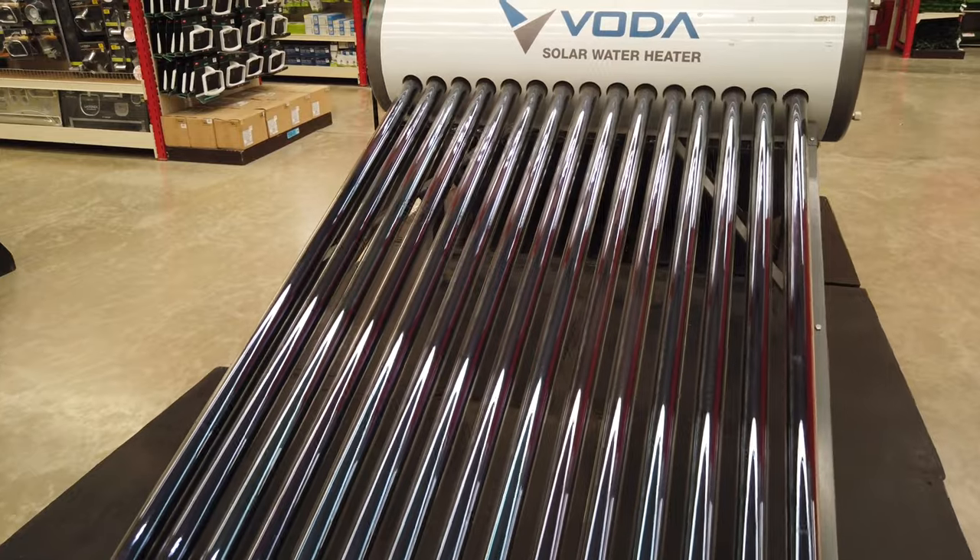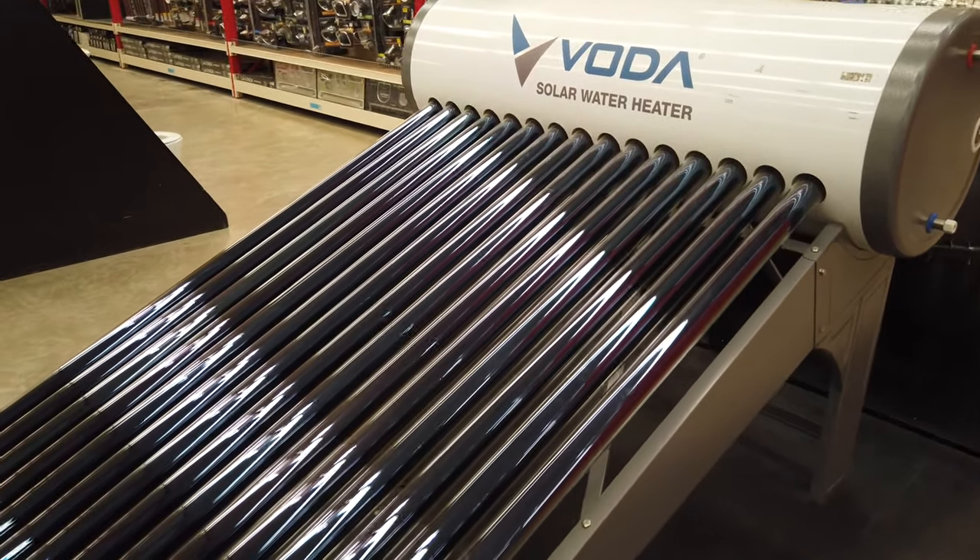This is the only brand that they display here for solar water heater.